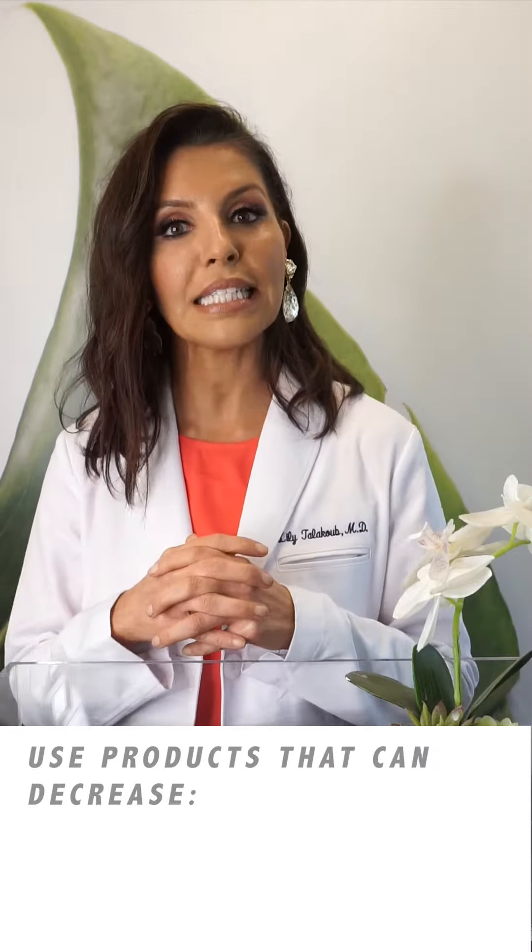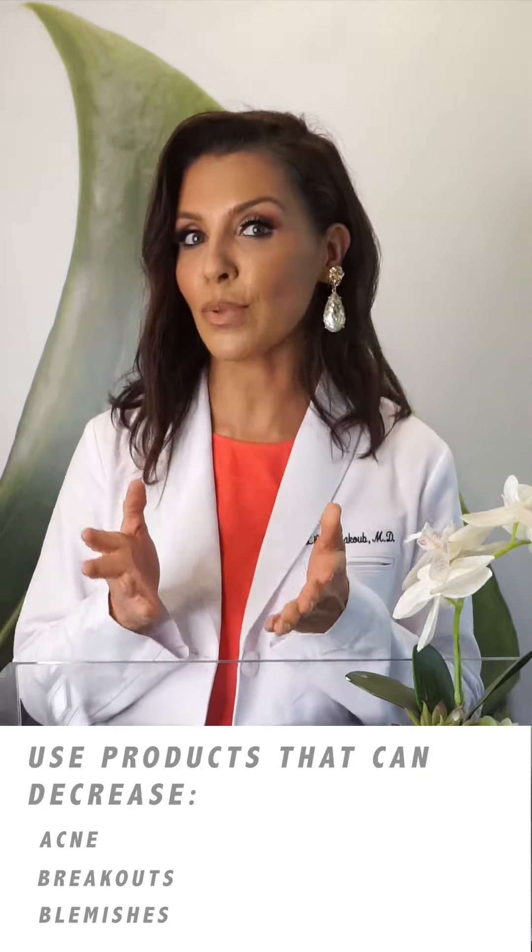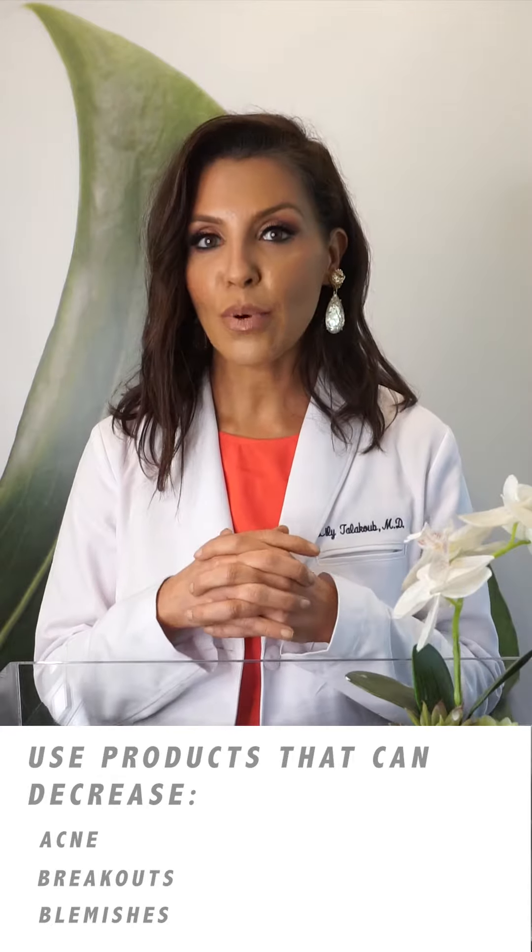The other thing you need to do for your big day is to use products that can decrease acne, breakouts, or blemishes. Make sure you're using products that have either salicylic acid or glycolic acid — that can decrease clogged pores so the makeup on your skin sits perfectly. Don't forget to use your sunscreen.